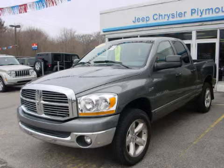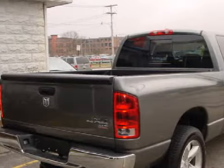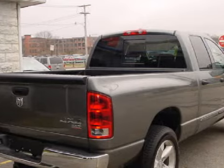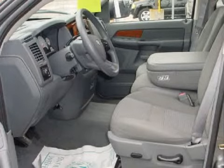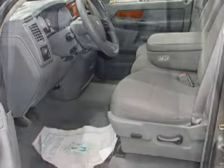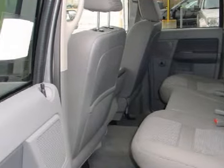We proudly present this great 2006 Dodge Ram 1500 SLT. This 4-door crew cab is powered by a 5.7-liter 8-cylinder 16-valve engine, a smooth-shifting 5-speed automatic transmission, and has 4-wheel drive. It only has 17,900 miles.